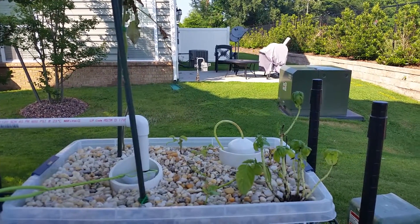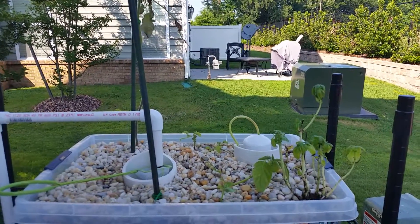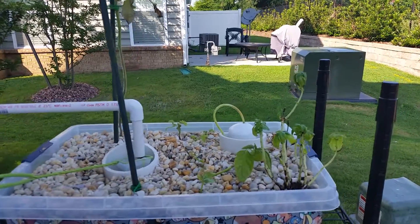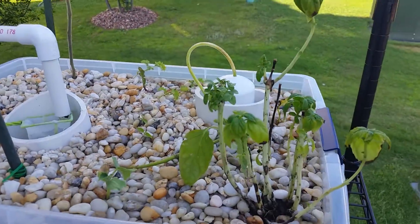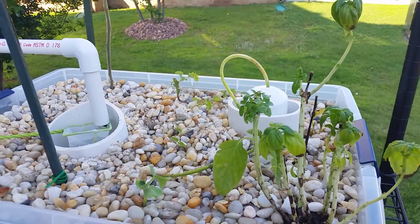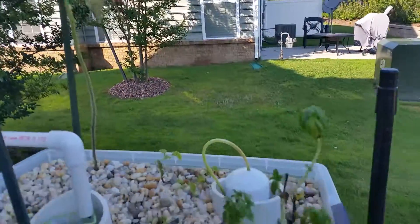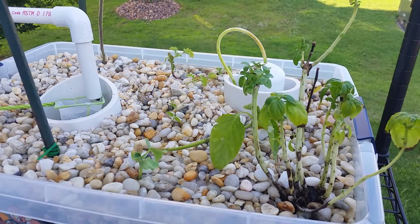Today is June 20th, 2014. I've been really concerned about the health and quality of my aquaponic system's plants — they're not doing well at all. I was aggressively monitoring ammonia, nitrates, and nitrites but couldn't figure out what was going on. I moved my plants from inside to outside, thinking maybe the additional sunlight was killing them.